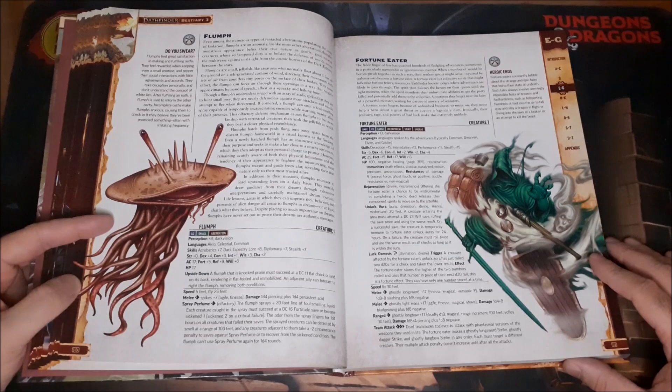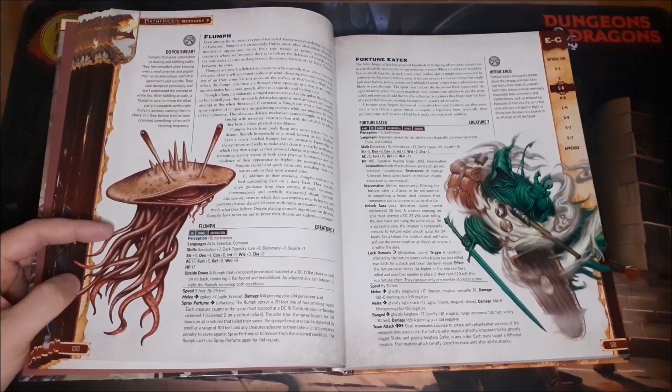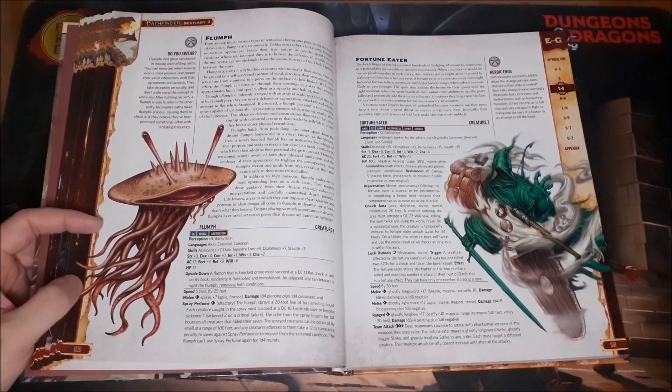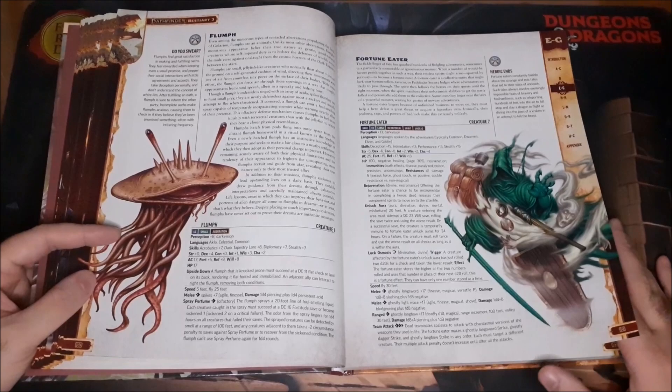And then we have the Flumph. They're such silly, ridiculous creatures — basically flying jellyfish monsters. If you flip them over, like flipping a turtle on its back, they become helpless. They have a stink spray they can use. There was a running joke in my games where one player always had Flumphs just accompanying him and massaging his shoulders with their tentacles. It's silly, but I love these things, and it's cool to have them here.